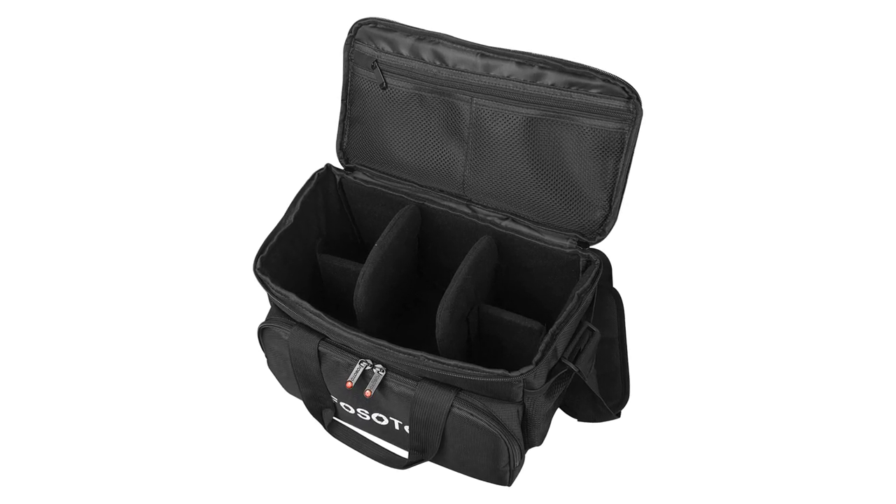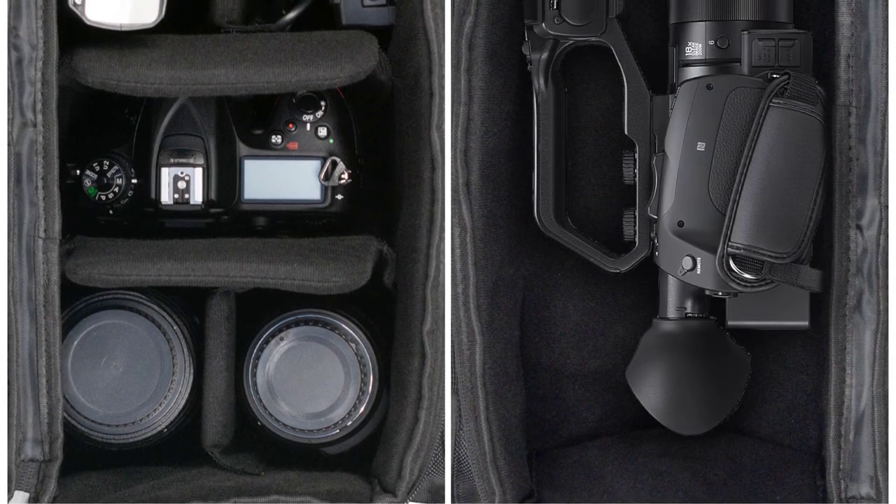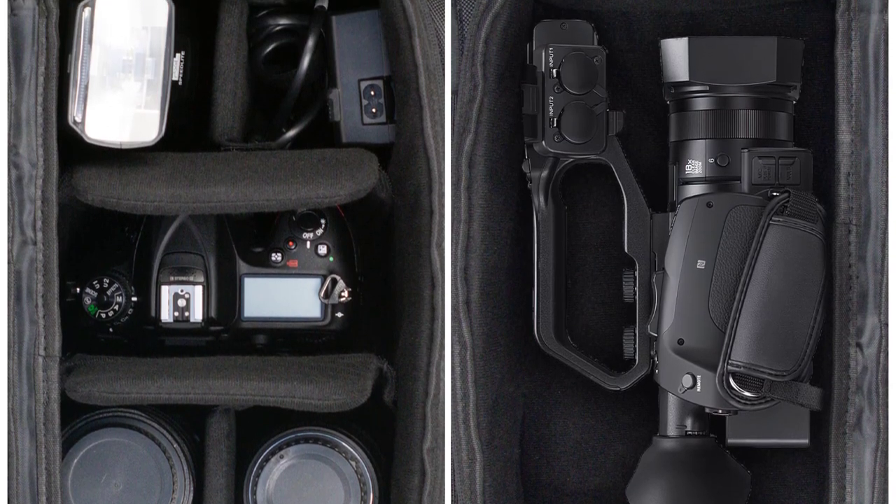Batteries, flashes, and other accessories all fit as well. The adjustable dividers are a great feature that allows customization of the compartments to suit the specific gear carried for each shoot.